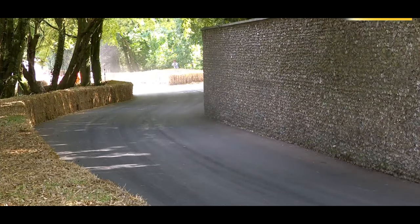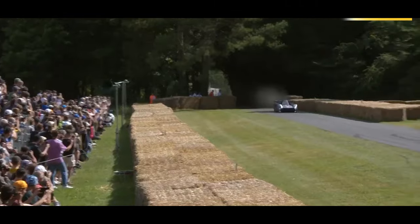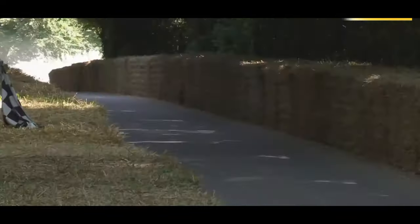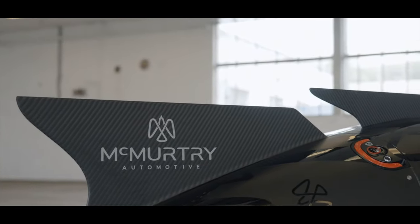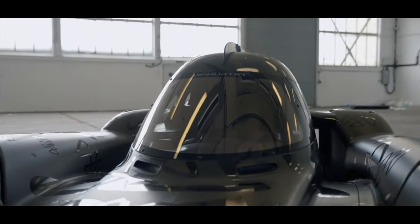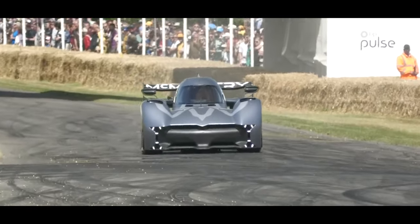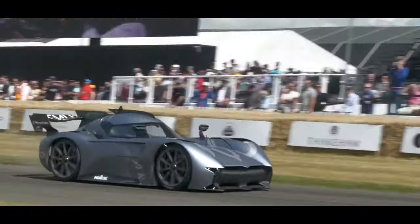I drove the hill course earlier in the day on Thursday in the Lamborghini Huracán Evo — you can see my video on the channel. Having driven up the hill climb course, I have to say it is a really tight course. It's very, very short; even in a car which isn't as fast as the McMurtry, it still takes about 40-ish seconds and it's over before you know it. The straw bales come up, the wall comes up, and you're over the finish line before you even know what's happened.